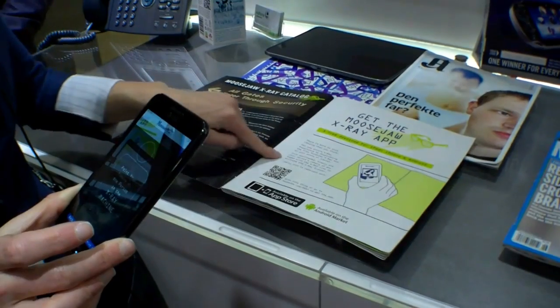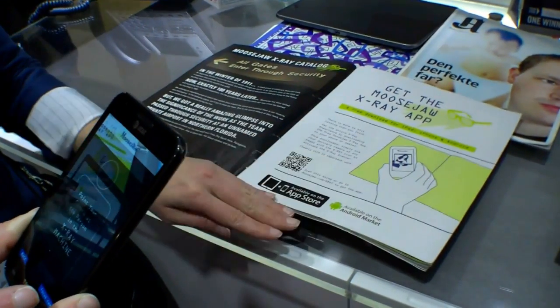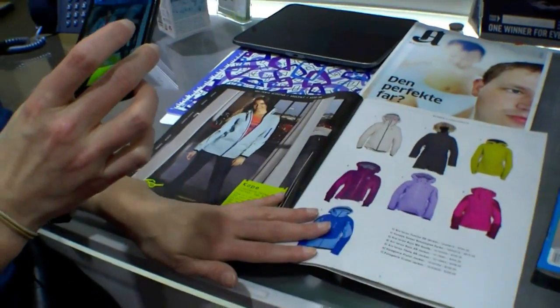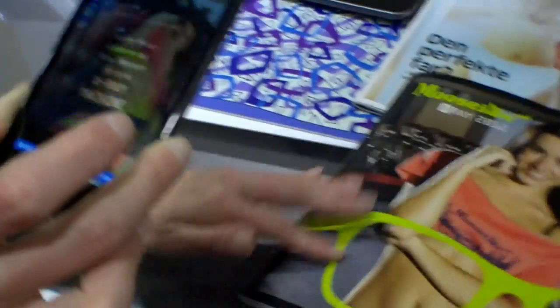What we do here, we can see that it's an augmented reality application and that we can download it from the Android Market or from the App Store and then we can look at the models and it looks through their clothing.